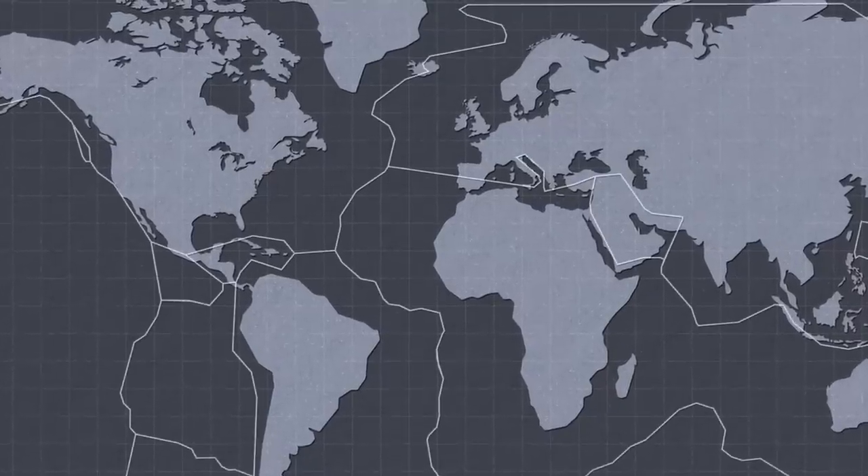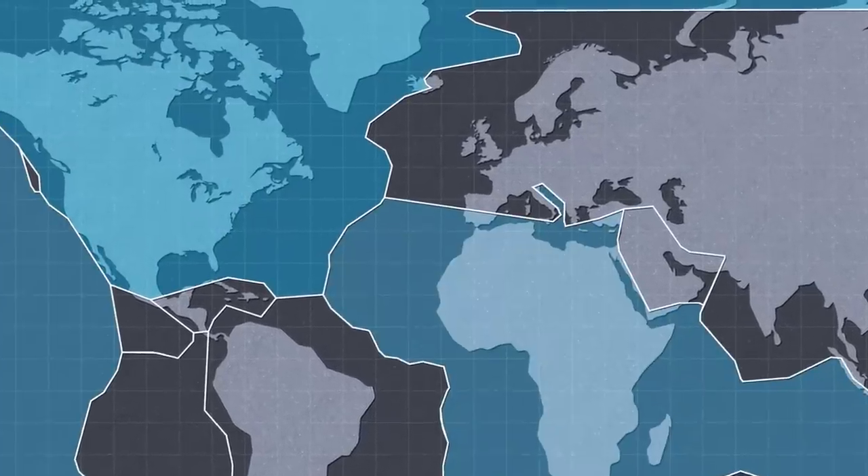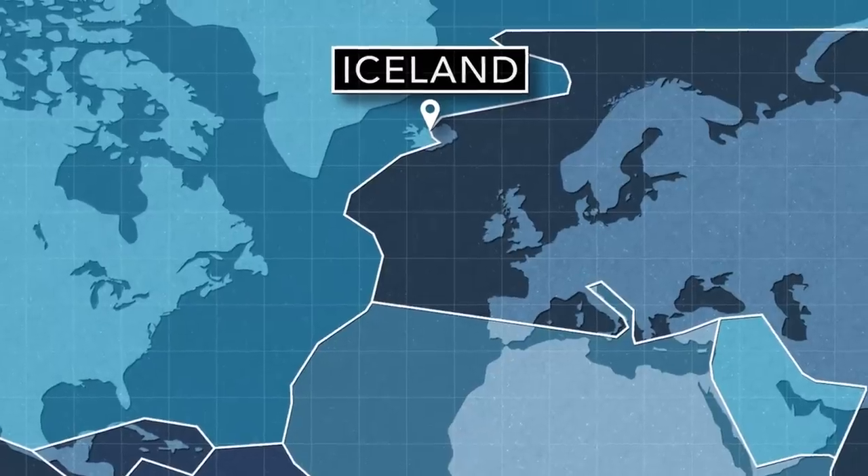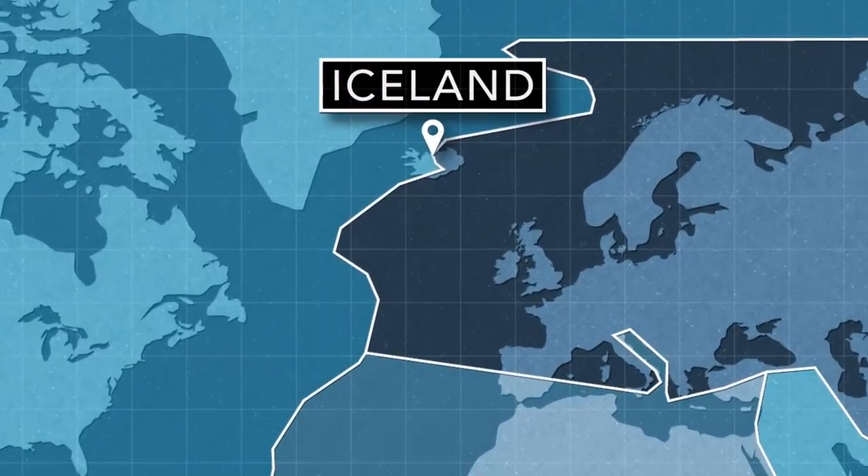Plate tectonics is the theory that our planet's surface is broken up into several rigid sections of thick rock. There are roughly seven major plates that make up the continents, and then many minor plates that fill up the rest of the Earth's crust.